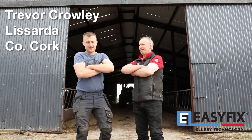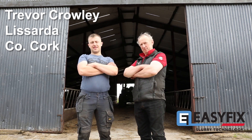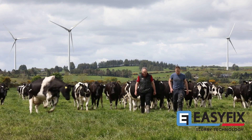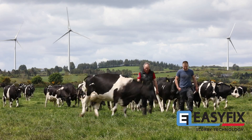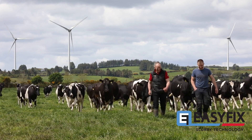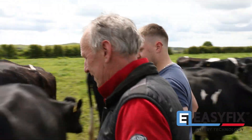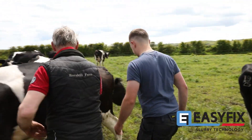Hello, my name is Trevor Crowley. I'm farming here in Harnley-la-Sarda with my wife, Olive, and with my son, Gavin. We're milking 160 Friesian cows and we keep the followers to their stores or replacements, and grass is very important to us.